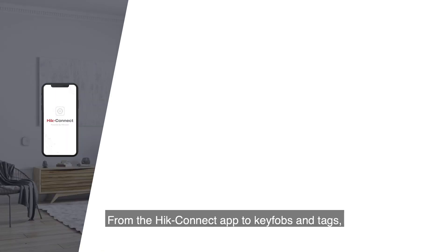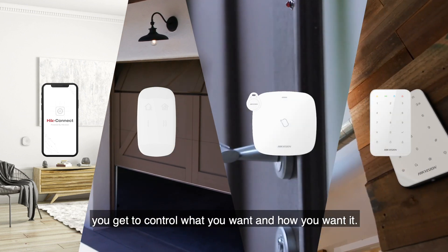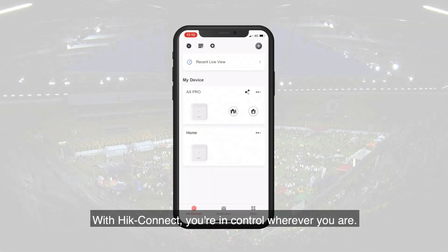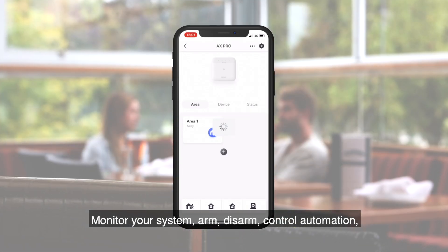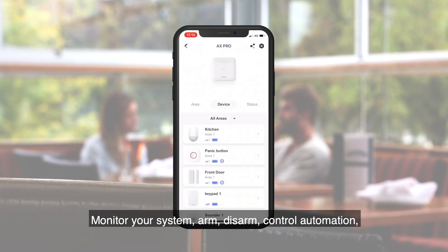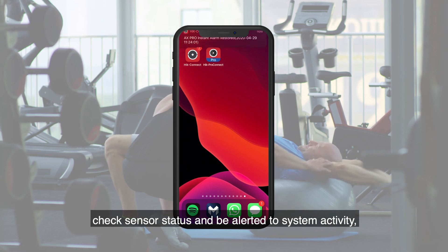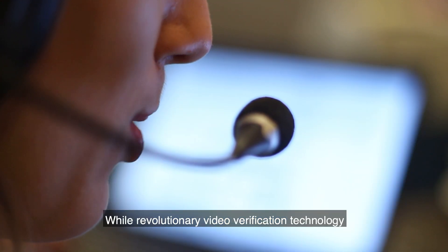From the Hik-Connect app to key fobs and tags, you get to control what you want and how you want it. With Hik-Connect you're in control wherever you are — monitor your system, arm, disarm, control automation, check sensor status, and be alerted to system activity. It's even compatible with professional monitoring for 24/7 protection.